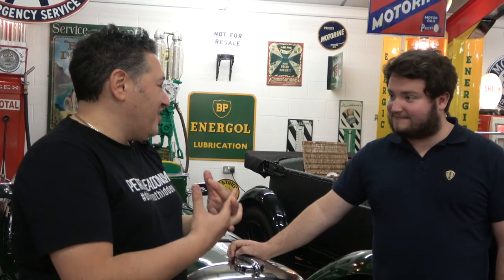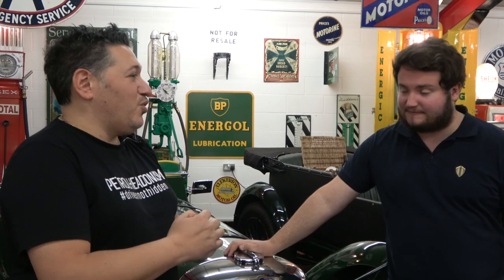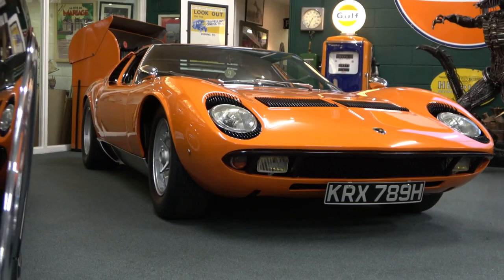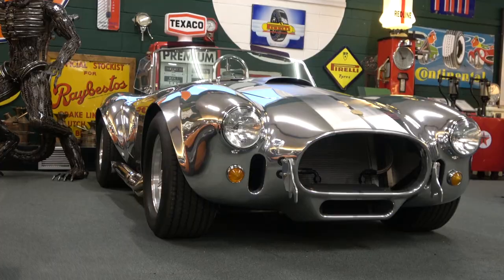Koenigsegg is literally the pinnacle of hypercar evolution at the moment. And your car just achieved greatness at V-Max — what was the top speed? We did 248-point-something miles an hour, and I believe it did 250 on one of the runs but it wasn't recorded. It's got the top score at V-Max, with Oli Webb as the driver. You get to that pinnacle and think, what's next? You're young, you've got this already and it's growing — I'm just so excited for the future of Zach's Garage.